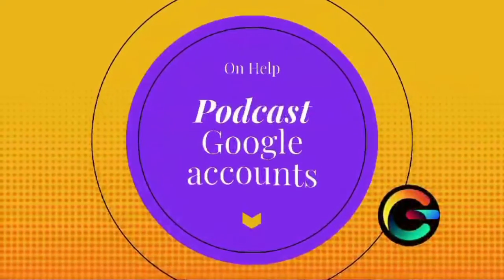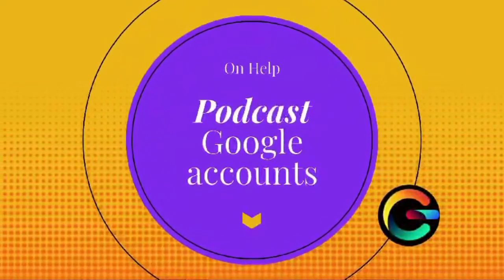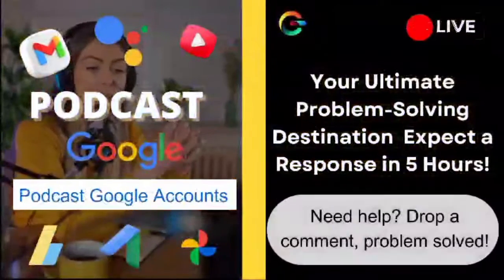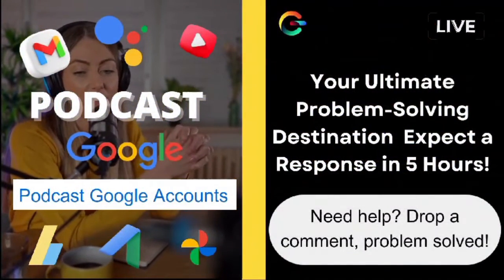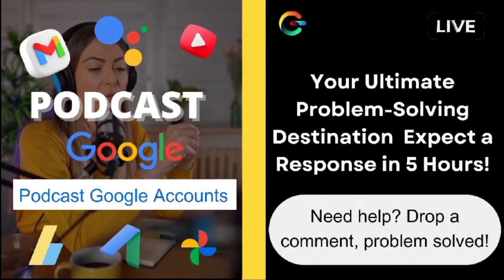Hello, wonderful viewers. Welcome back to On Help, your go-to channel for all things assistance and advice. I'm Ava, and I'm absolutely thrilled to have you here today.